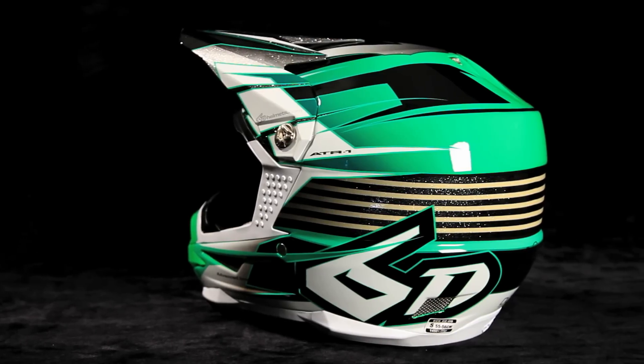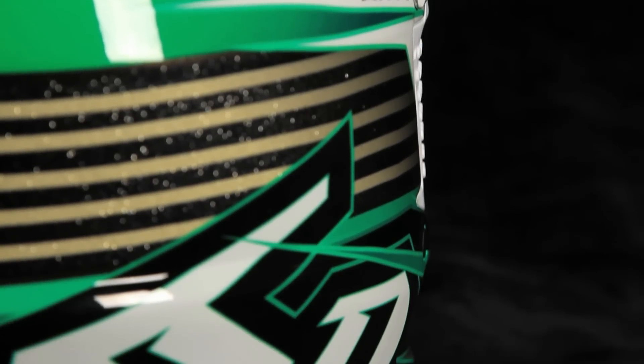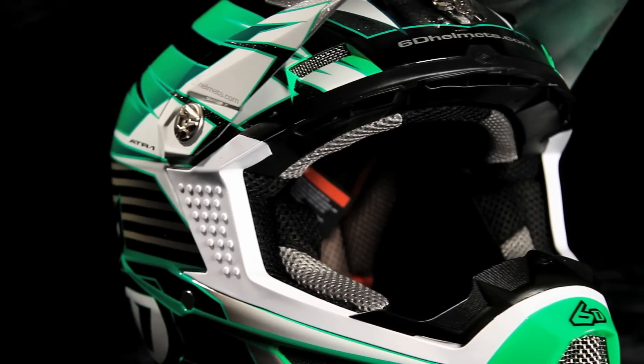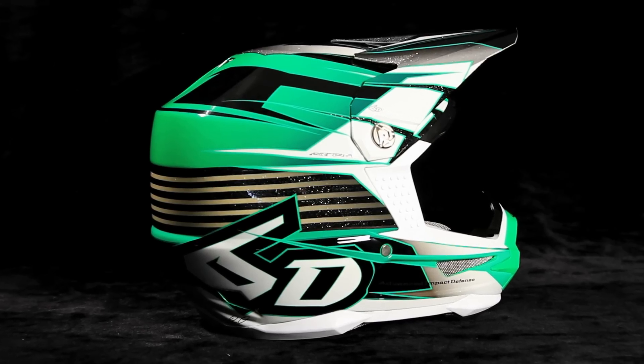We designed our shell with no sharp protrusions, wings, or fins hanging off of it. We didn't want anything that could incite rotation upon impact or get caught on another bike or whatever in the event of a crash. We use a tri-composite weave of carbon fiber, aramid fibers, and fiberglass in the shell material.